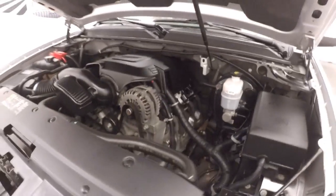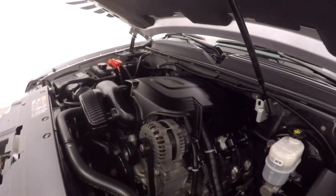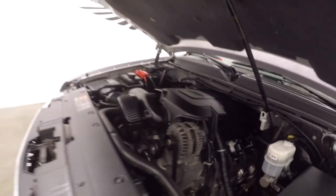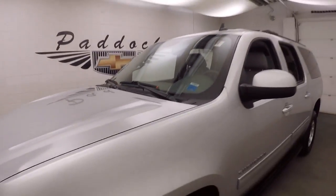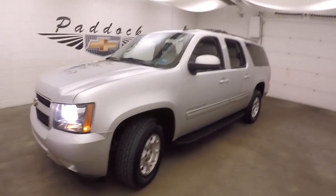5.3 liter Vortec V8, nice and strong, plenty of power. This is the 2011 Chevy Suburban.